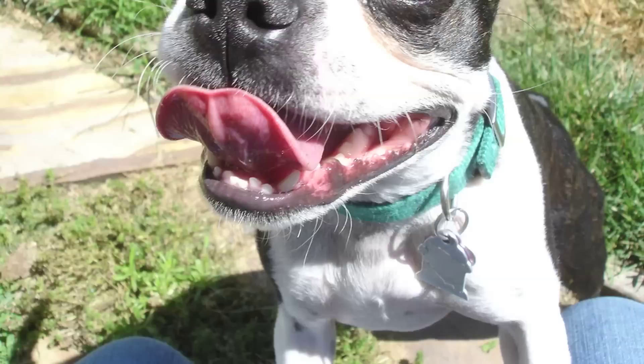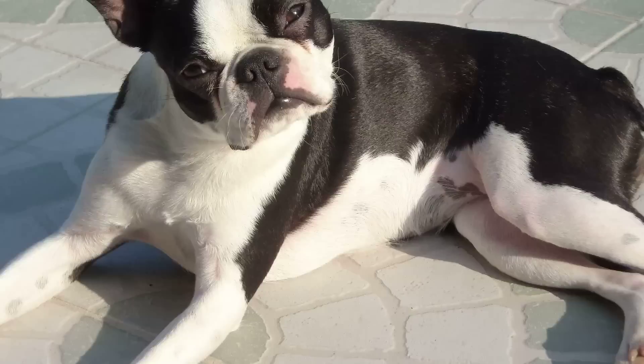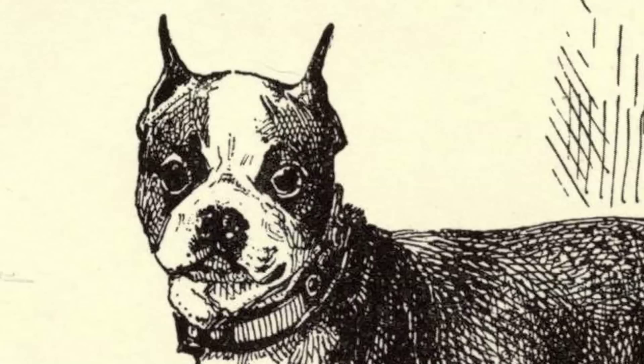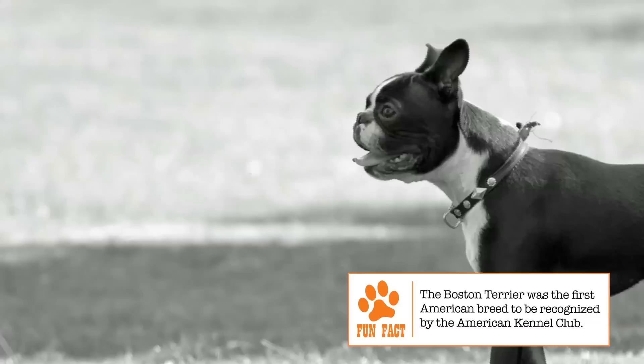Unlike many other breeds of dogs, it has a very short and well-documented history of development. According to the American Kennel Club, which officially recognized the breed in 1893, all true modern Boston Terriers are descended from a dog named Judge, which lived in Boston around 1870. Judge was an import from England and a cross between an English Bulldog and an English Terrier. Judge was slightly larger than the modern Boston Terrier, but after interbreeding with smaller females and possibly one or more French Bulldogs, the foundation of the Boston Terrier we see today was laid.